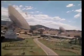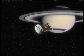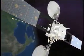The NASA Deep Space Network, or DSN, is an international network of antennas that supports interplanetary spacecraft missions and radio and radar astronomy observations for the exploration of the solar system and the universe. The network also supports selected Earth-orbiting missions.